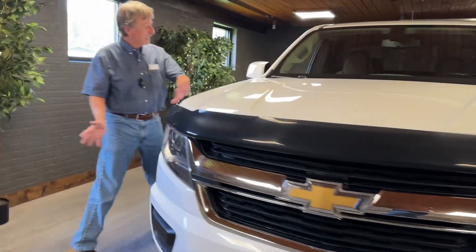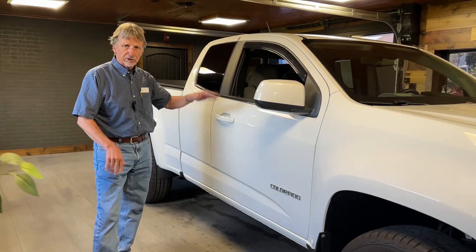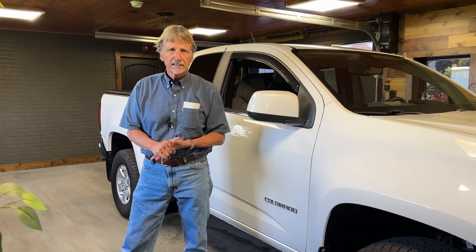It is super clean, nice interior, nice features, even power seat, power windows, locks, and cruise. Kurt Johnson Auto Sales, downtown Dubois.